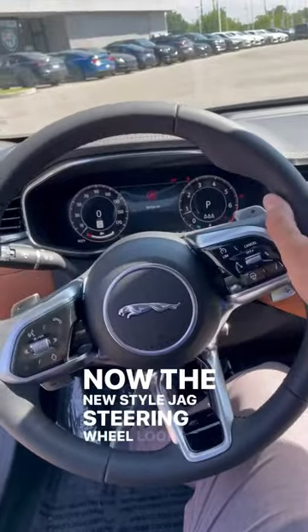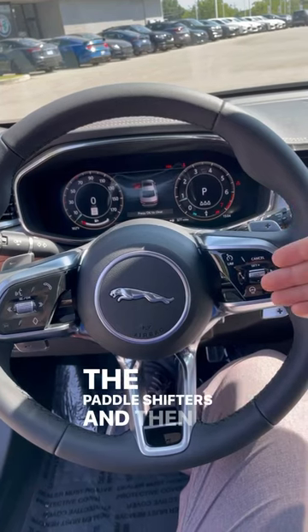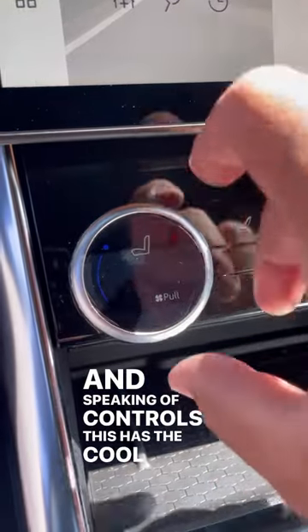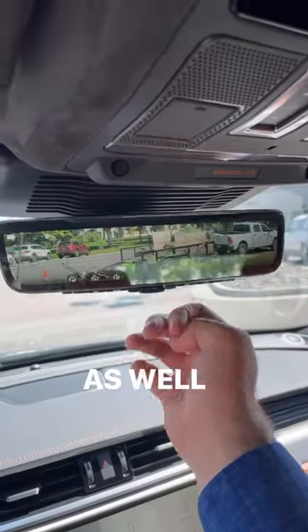Now the new style Jaguar steering wheel looks really fancy with the paddle shifters, and look at all the controls here on the front. This has cool multi-function controls as well as a camera rear view mirror and a really nice premium headliner.